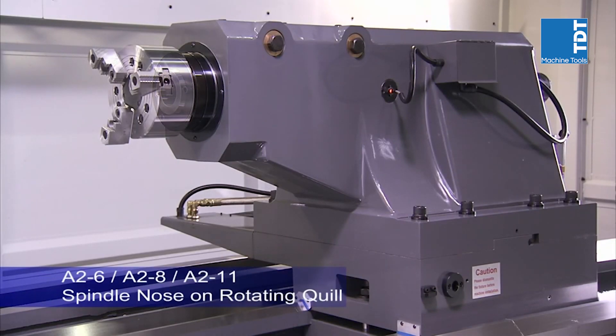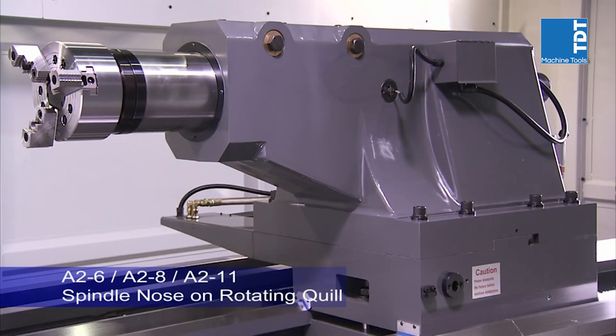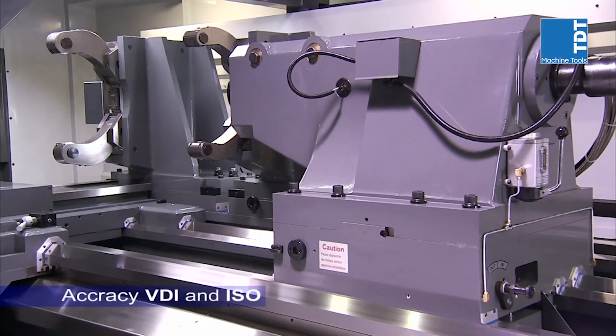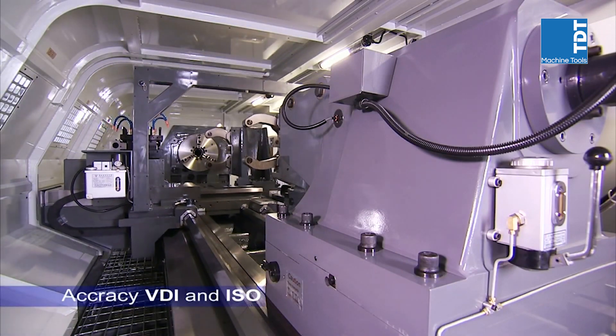This rotating quill has an A2-6, A2-8, or A2-11 spindle nose for mounting chucks. This allows all of these machines to meet the VDI and ISO precision standards.